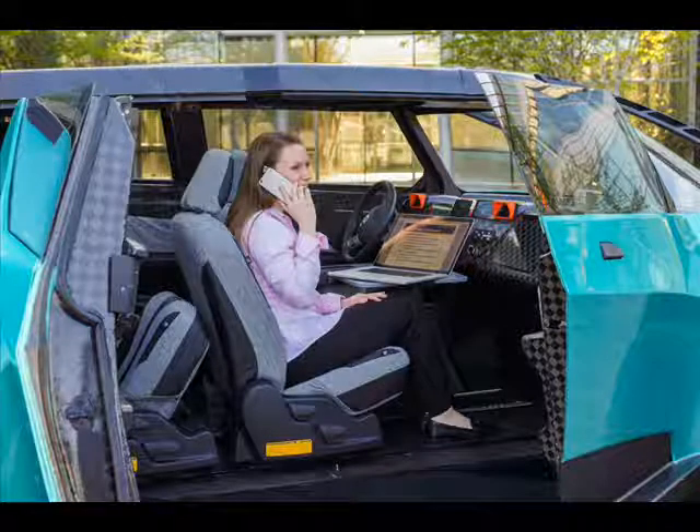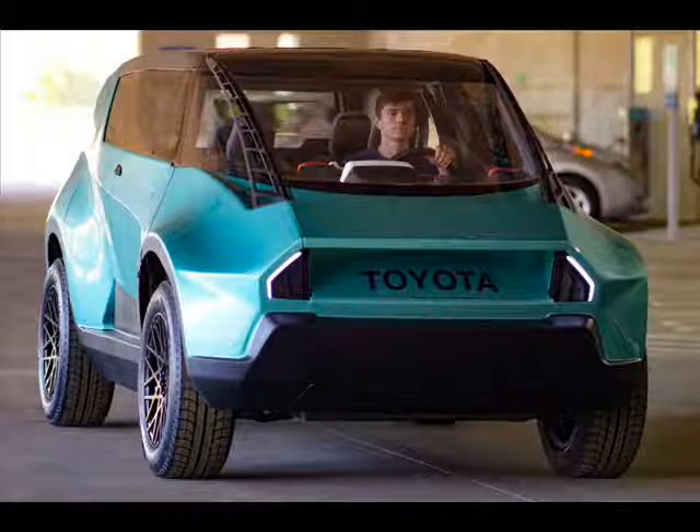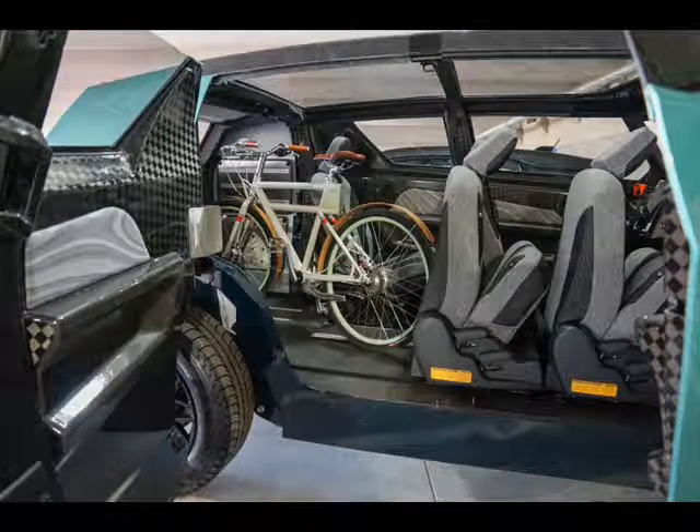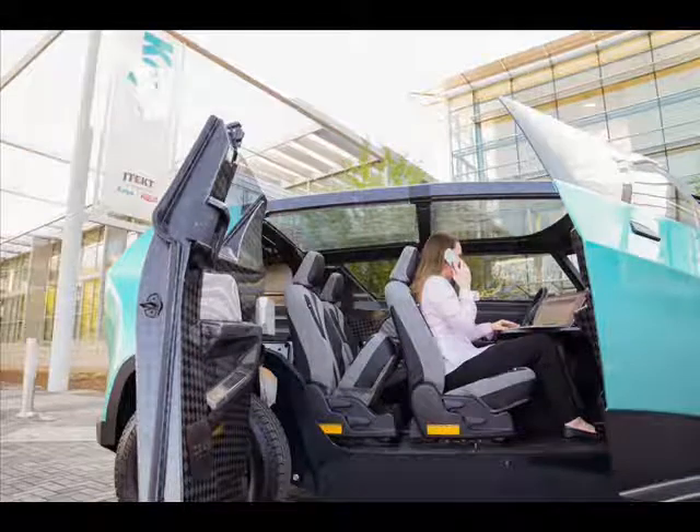No specifications of the electric powertrain have been revealed, but it's said to be compact and dual-purpose, as well as being able to power consumer electronics, power tools, and other devices via various 110-volt sockets around the exterior and interior of the vehicle.